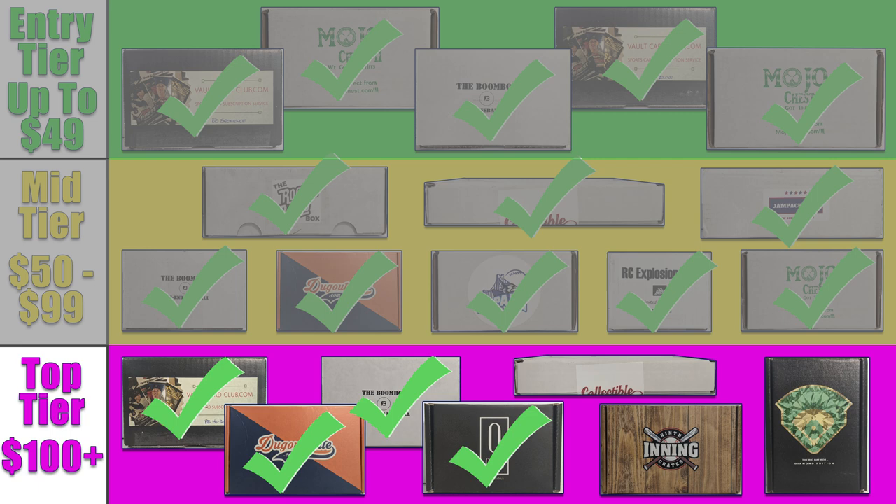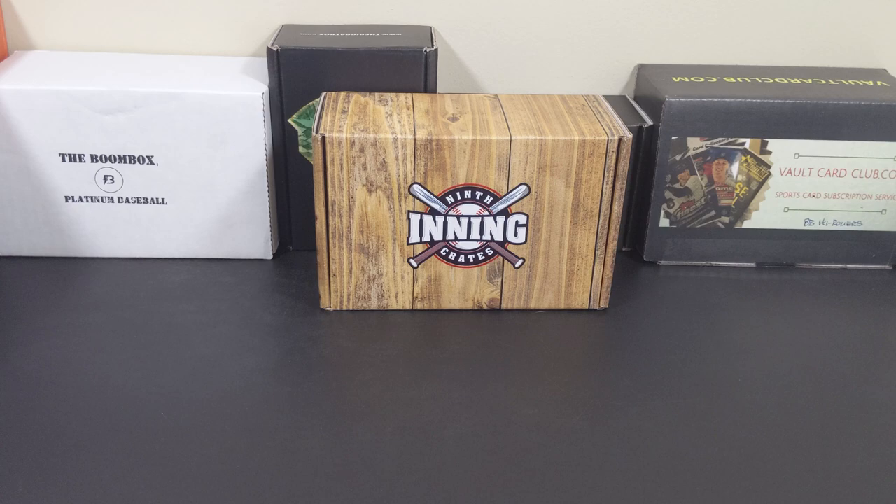If you aren't familiar with what the Subbox Blitz is all about, I'll leave a link in the description and also above here to video number 1, where I explain things in a bit more detail. Alright, let's get into the break!